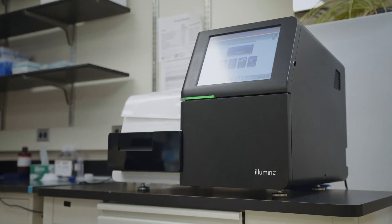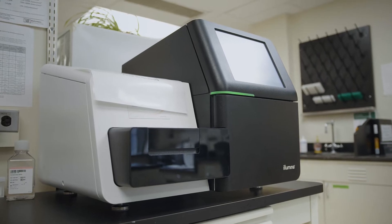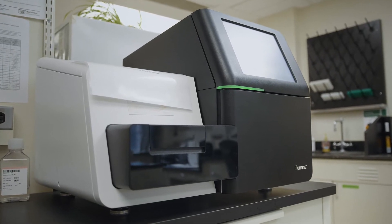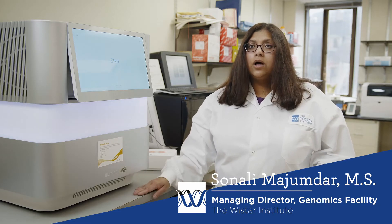The Genomics Shared Resource at the Wistar Institute has three next-generation sequencers. What they do is sequence millions of DNA fragments simultaneously all at once.